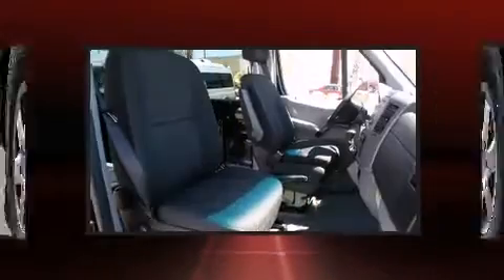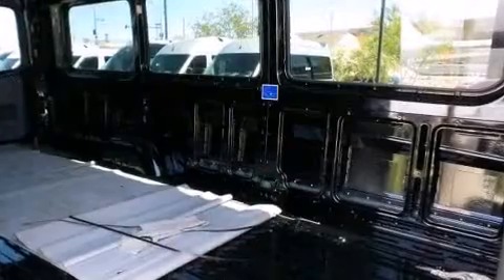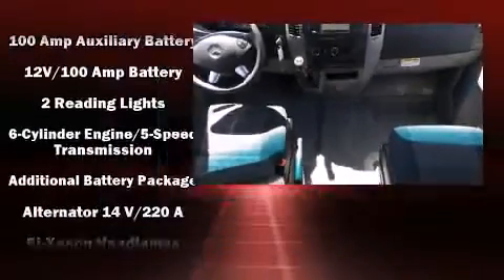Storage solutions are integrated throughout the interior, demonstrating thoughtful attention to detail. Audio features include an AM-FM radio, steering wheel mounted audio controls, and five optimally placed speakers.